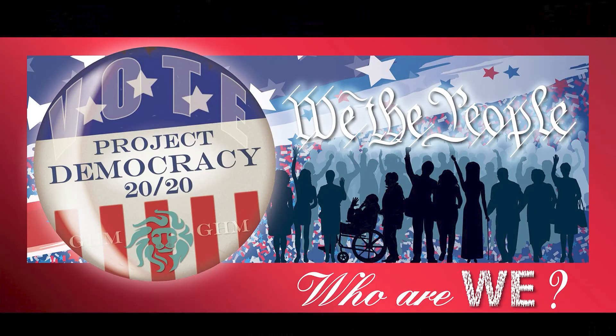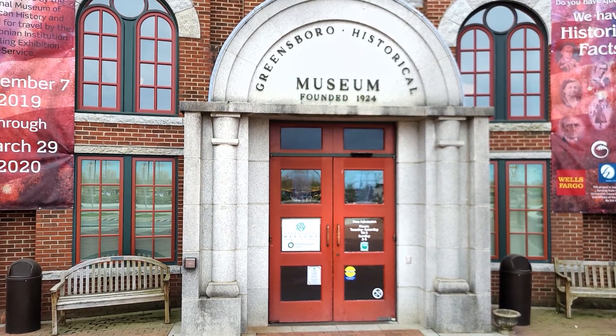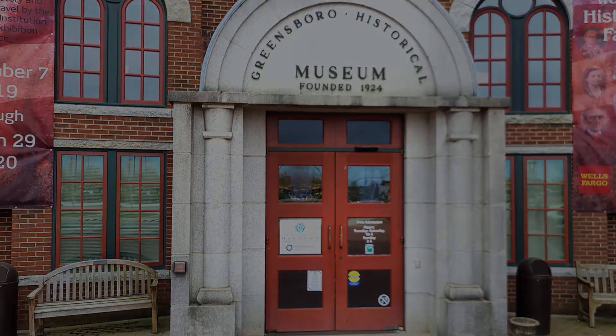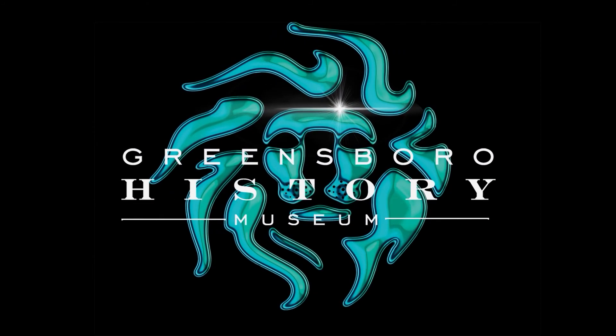Thank you for spending some time with us here. We appreciate you, and our democracy depends on you. We will be taking more in-depth looks into many of these issues both in our future North Carolina Democracy exhibit and in upcoming episodes of Deeper Inside Project Democracy.